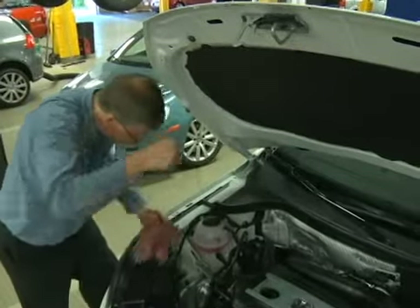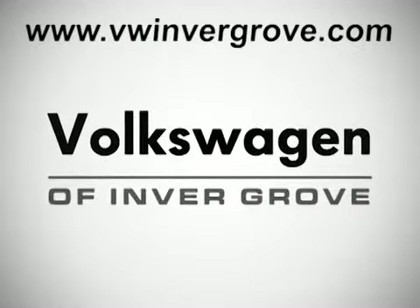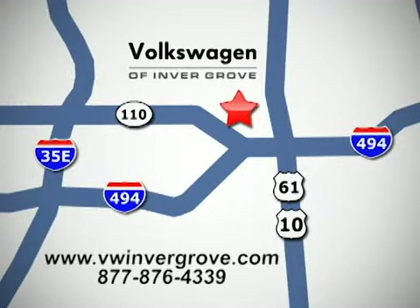Be sure to take advantage of our quick service and express loop — no appointment necessary. Volkswagen of Invergrove: it's better here, and we'll prove it. Located at 1325 50th Street East in Invergrove Heights, Minnesota, near Highway 494 and Robert Street, across from Best Buy.